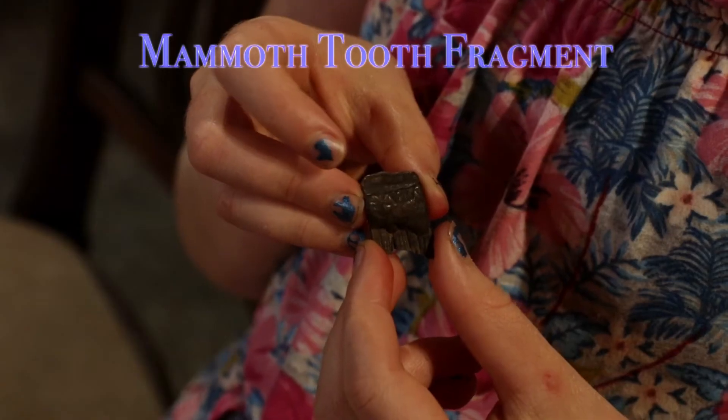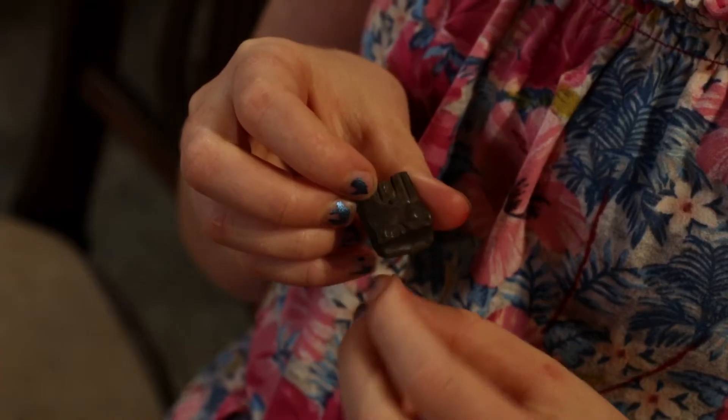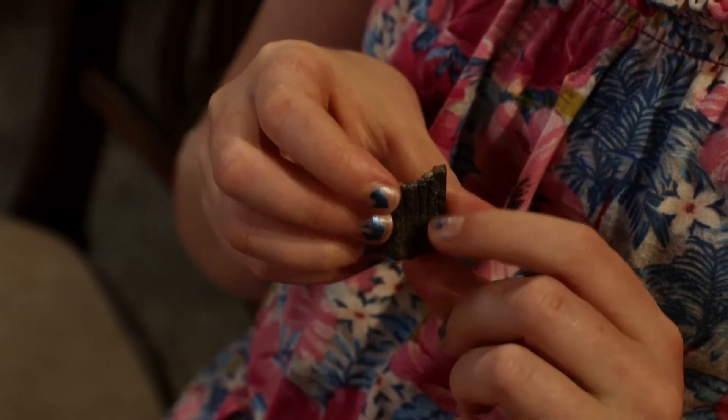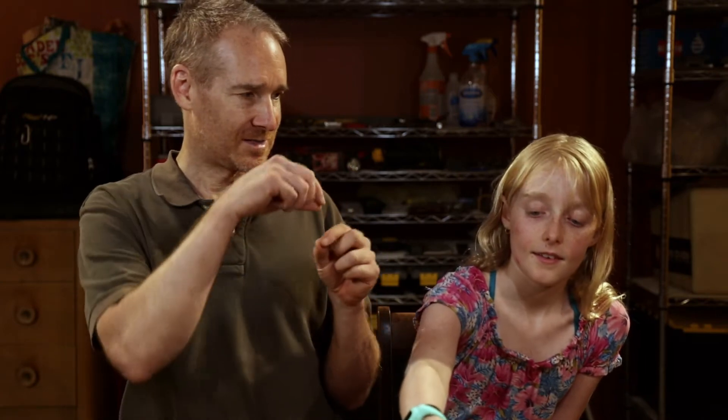We posted this on the Fossil Forum and they thought it was mammoth enamel — like one of the ridges of a mammoth tooth would be this piece. We're not positive, but once we heard that we agreed, because you can see how the enamel kind of squiggles around it. It would be a big tooth but we just have a fragment — it shows you that in the river there are going to be fragments of mammoth tooth even if you don't find a big one.